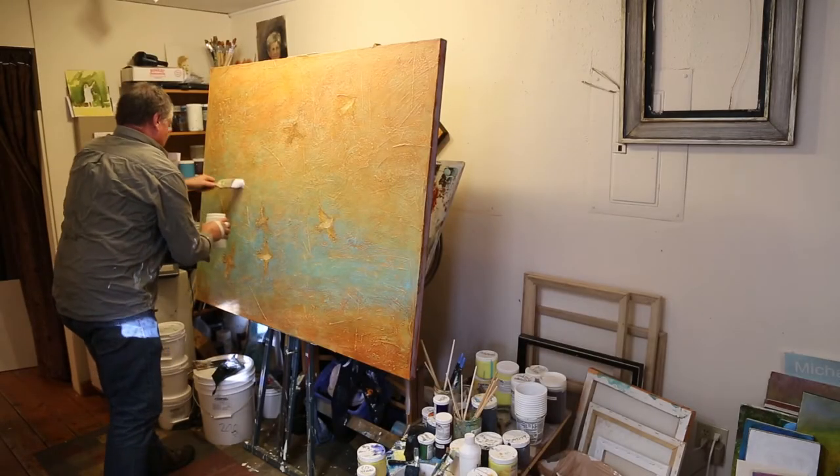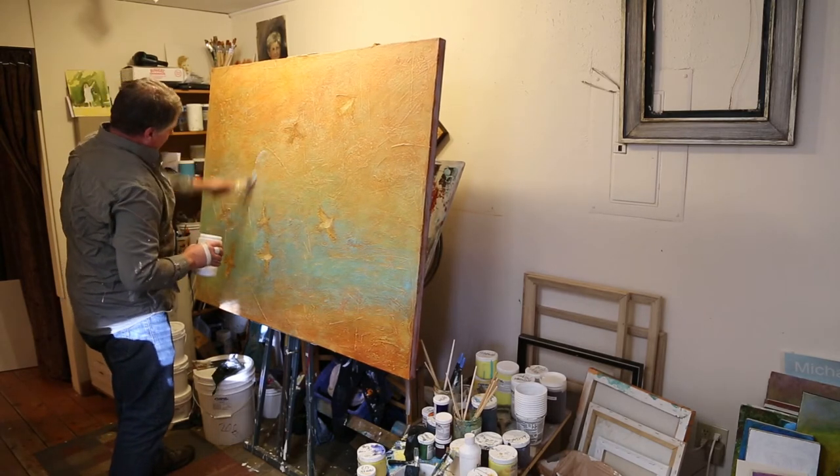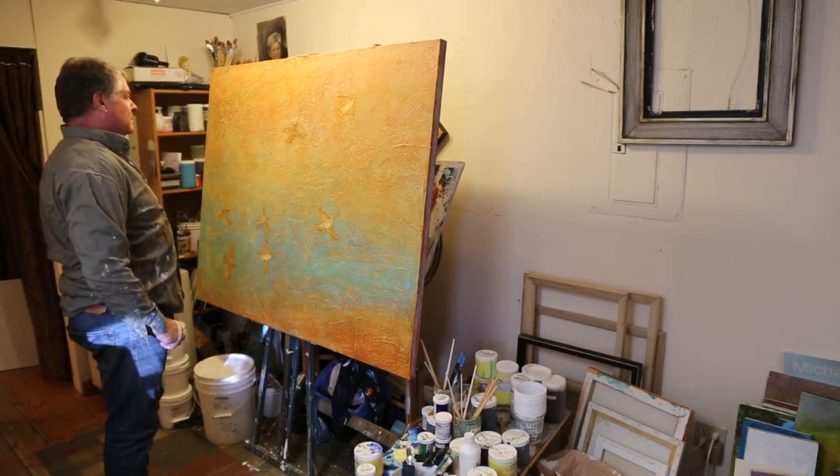When somebody comes in the gallery and they look at my paintings and they say, 'Wow, I've never seen anything like that' — that's the highest compliment I can get for what I'm doing.